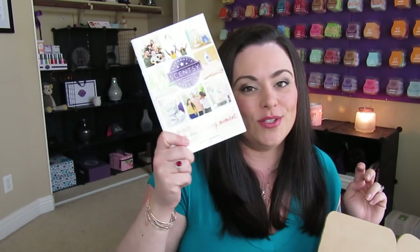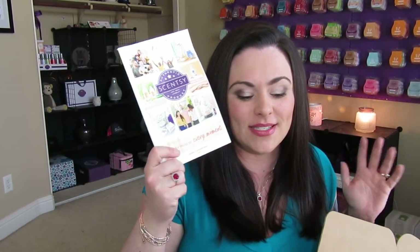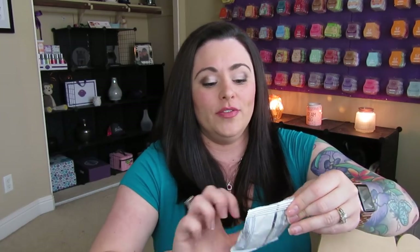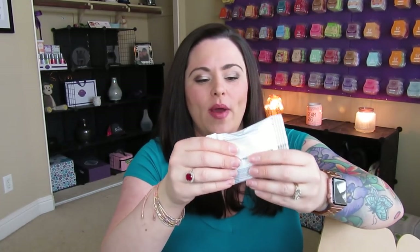How cool is this? With the brand new Whiff Box, you also get a brand new catalog. Since this is the first Whiff Box of this catalog season, you're getting a catalog too — I love that. We are also getting Luna Washer Whiff samples, which is so cool. I think that's a great way to be able to give the washer whiffs a try. I think one of the previous boxes also came with a washer whiff sample.